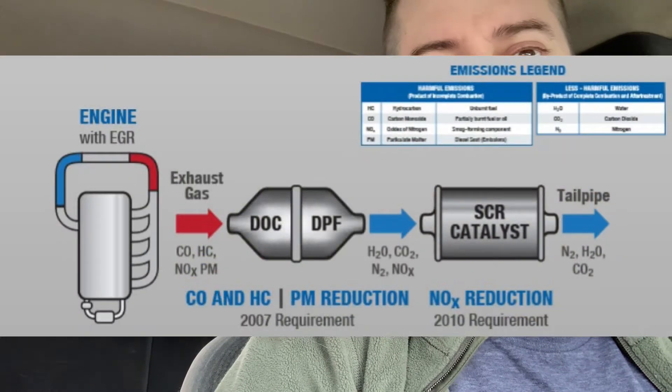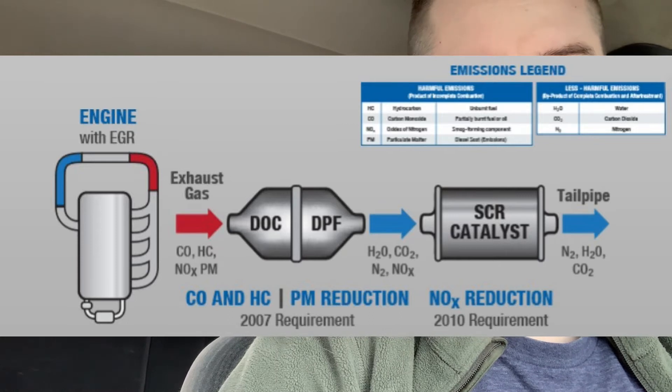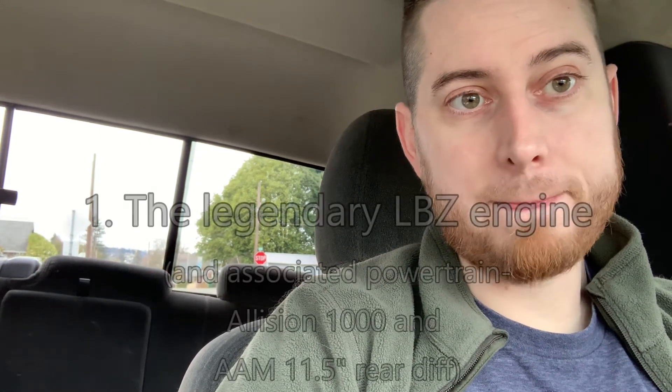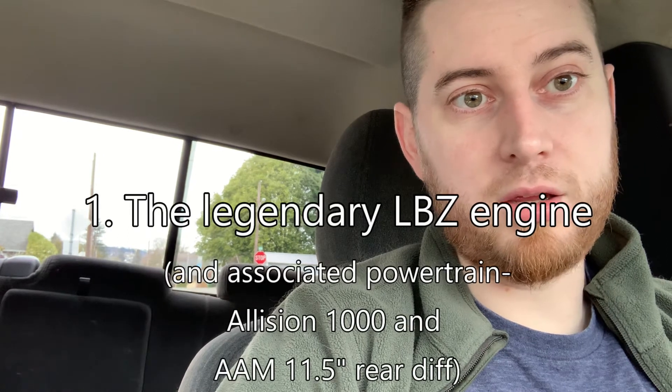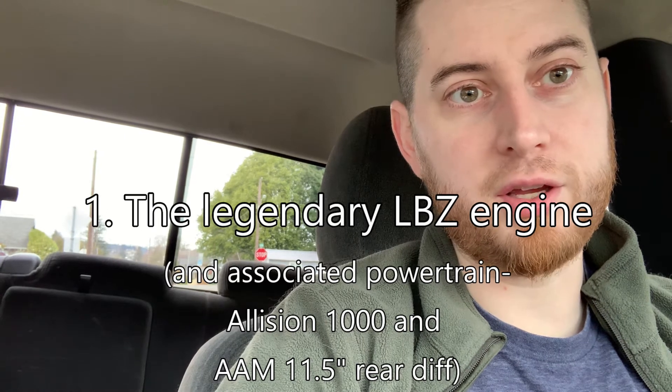You can get an LP5 and it's way better, yeah, but I don't want emissions on my truck — I want minimal emissions. I don't want the 2008 suite of emissions. That leads me into reason number one why I got this truck: the LBZ. With the other Duramaxes they had issues with head gaskets, overheating, injectors — they had big-time issues with the LB7 and the LLY.